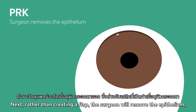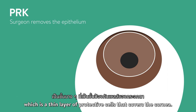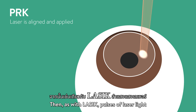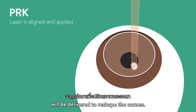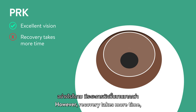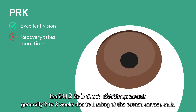Next, rather than creating a flap, the surgeon will remove the epithelium, which is the thin layer of protective cells that covers the cornea. Then, as with LASIK, pulses of laser light will be delivered to reshape the cornea. With PRK, excellent vision can be achieved. However, recovery takes more time, generally two to three weeks due to healing of the cornea surface cells.